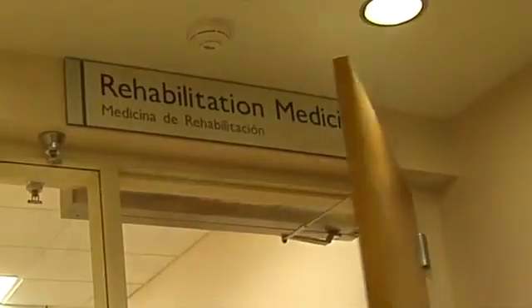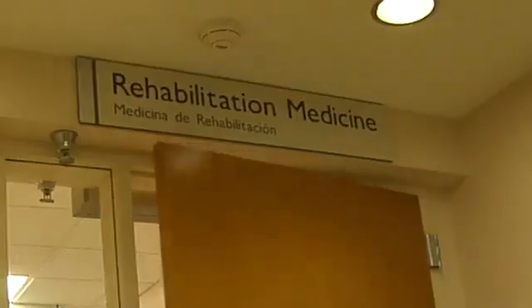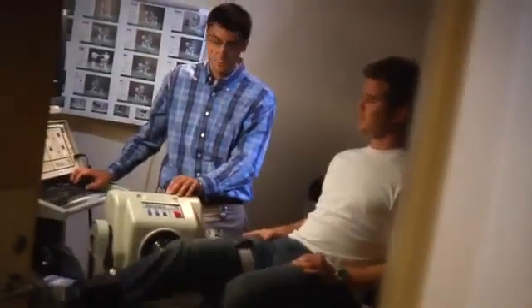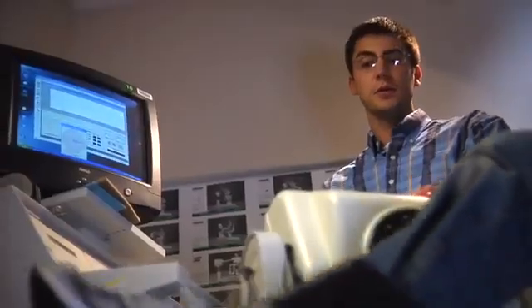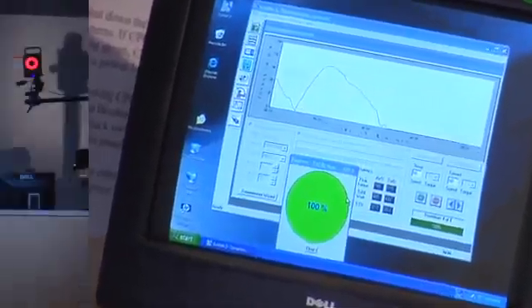My name is Chris Stanley. I'm a biomedical engineer at the National Institutes of Health. We are studying and applying engineering principles to the human body. In our lab, the primary patient population is cerebral palsy, so we see both children and adults in our lab, and we're trying to quantify how they move.